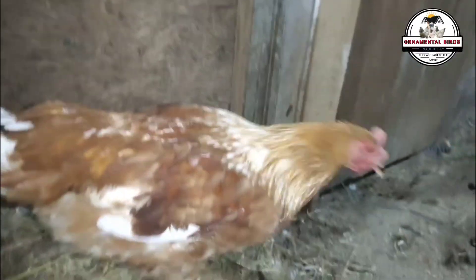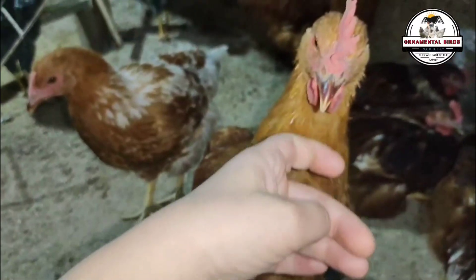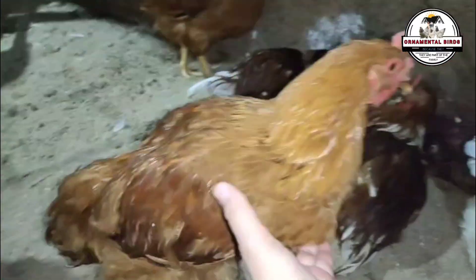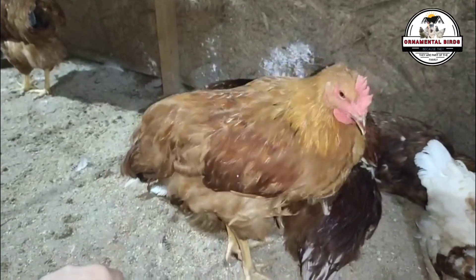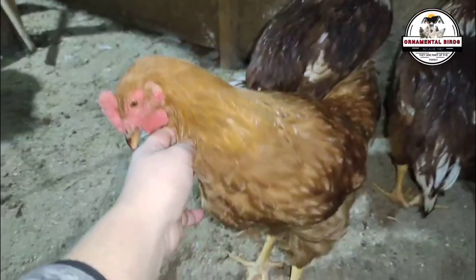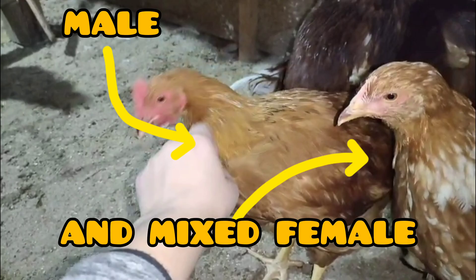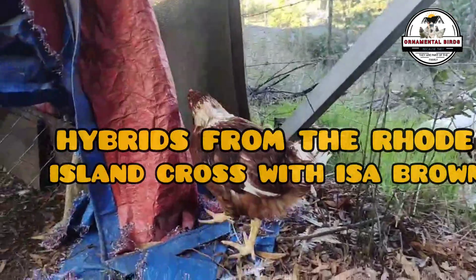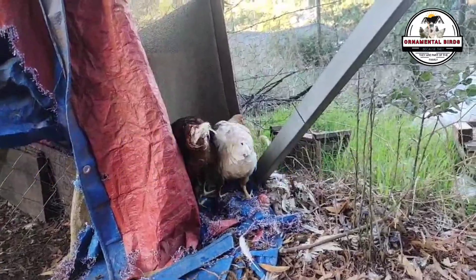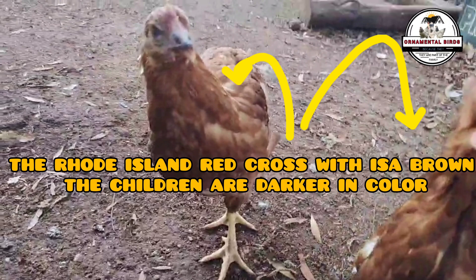Regarding productive and behavioral characteristics, let's start with sexual maturity. Isobrowns are known for reaching sexual maturity early, starting to lay eggs around 16 to 18 weeks of age. Heavier breeds like the New Hampshire tend to mature a little later, generally starting to lay around 22 to 24 weeks. Therefore, the offspring reach sexual maturity at an intermediate point of around 18 to 22 weeks. They will tend to inherit the precocity of the isobrown mother, though the New Hampshire influence could delay it slightly in some individuals.